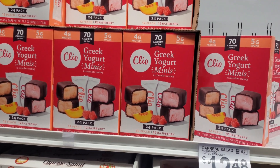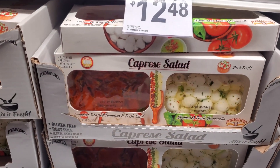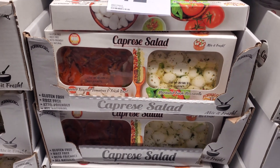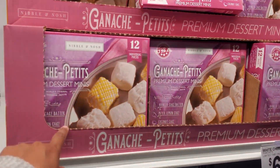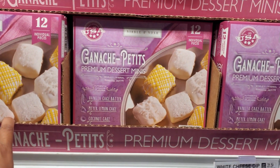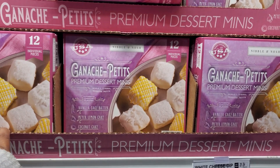You get peach — 12 raspberry. And down here, capri salad $12.48 — ooh, that looks good! These are new: vanilla cake batter, lemon cake, and coconut cake — you get 12 for $10.